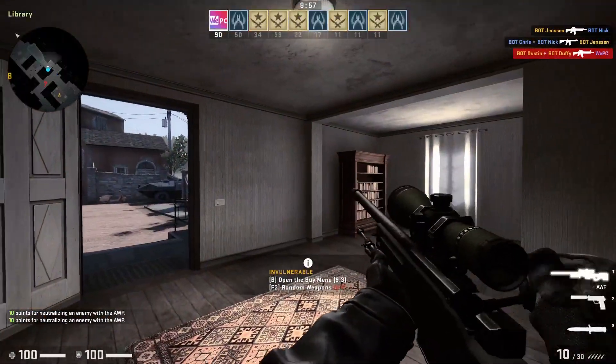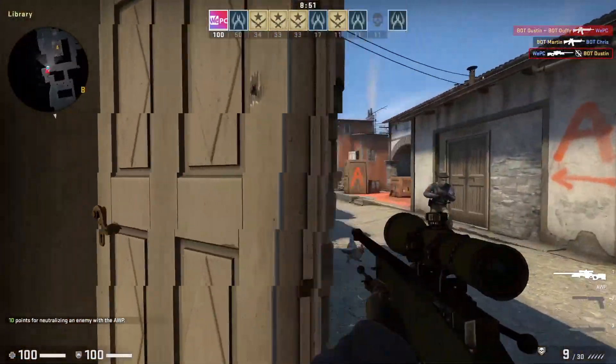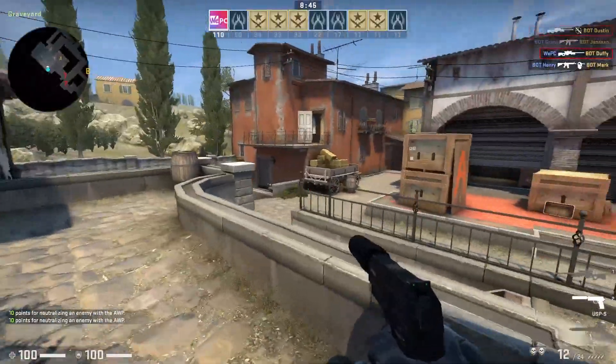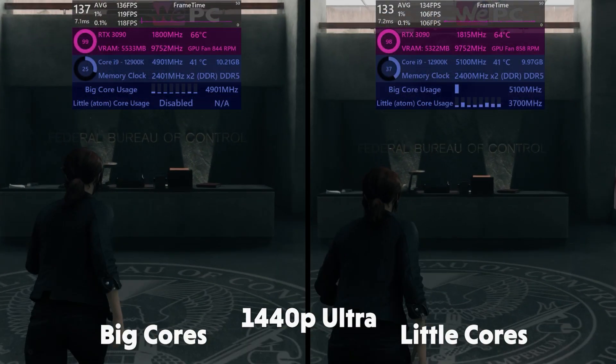Instead of getting the heavy power-hungry cores to do everything all the time, the little cores handle the lower-end stuff so we're not wasting much power. This might seem like a pointless benchmark — performance cores versus little cores — obviously the performance cores are going to win, but I'm doing this for fun and the results may actually surprise you. So let's kick these benchmarks off.